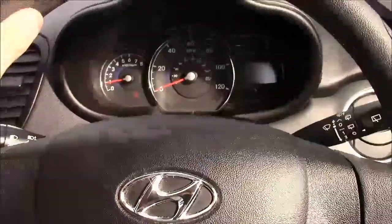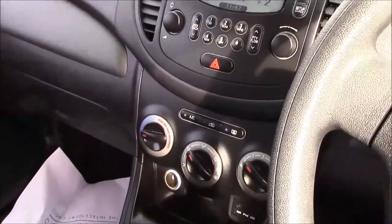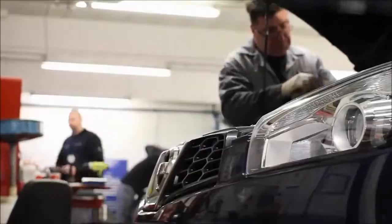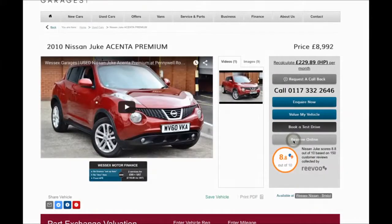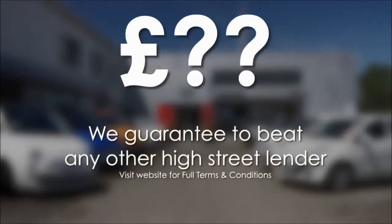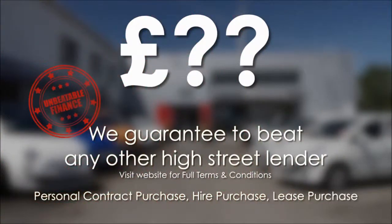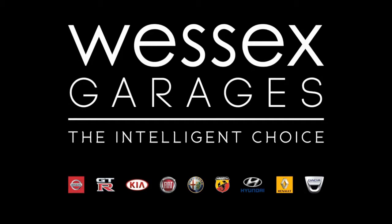We have great finance packages available on this model and if you reserve it online you'll receive an additional discount. Every Wessex Garages used car receives a vehicle health check from our qualified technicians. Reserve online today and you'll receive a £25 discount. We also guarantee to beat any bank or high street lender. For further details or to book a test drive, call your local Wessex Garages sales team or click the link to our website for a choice of over 600 used cars. Wessex Garages — the intelligent choice.